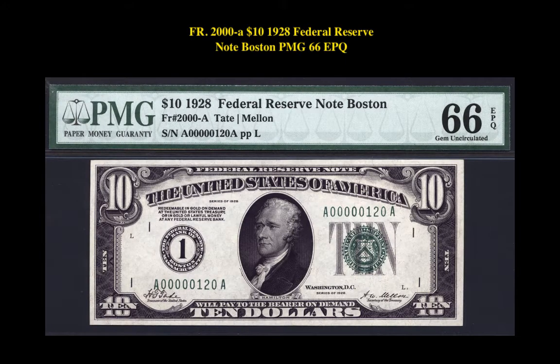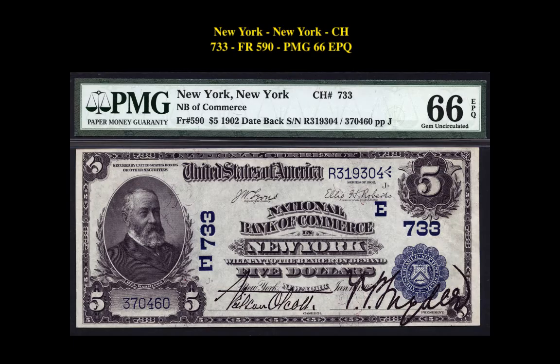The first note is a Friedberg 2000-A, $10, 1928 Federal Reserve Note, Boston, PMG 66 EPQ. This Federal Reserve Note is currently for sale in our marketplace at $8,000. The next note is a Friedberg 590, Charter 733, New York, PMG 66 EPQ. This national bank note is currently for sale in our marketplace at $3,850.